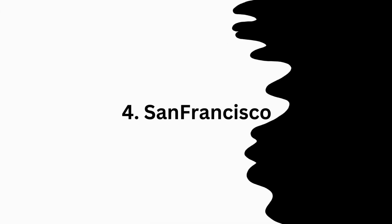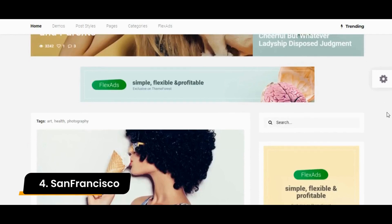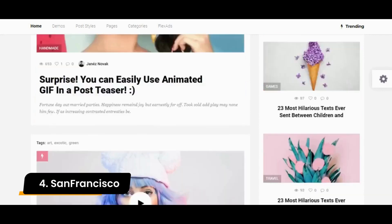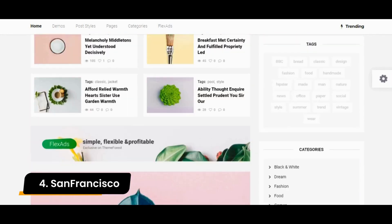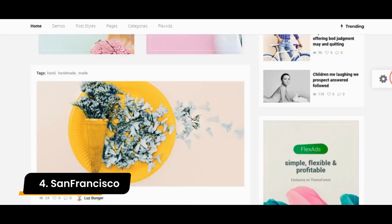Number 4: San Francisco. This is a theme that you can use for any purpose, as it comes with a flat and simple design. San Francisco provides many options in terms of layouts and elements that you can customize the way you want. It has stylish typography and, overall, a visually appealing interface.